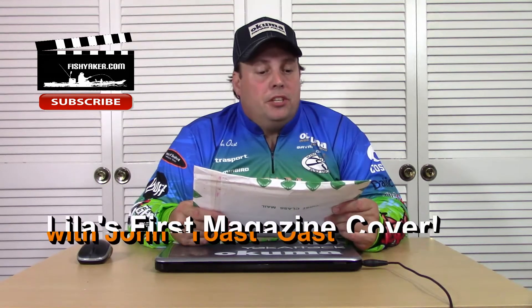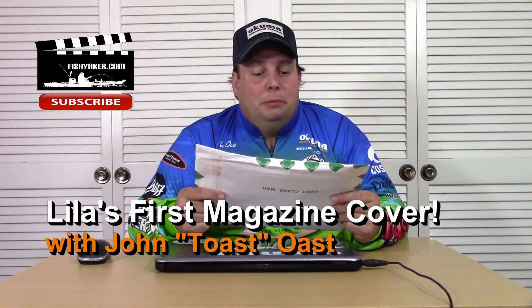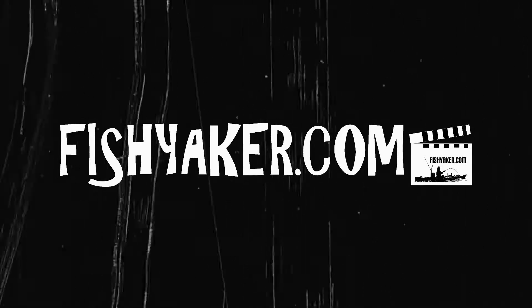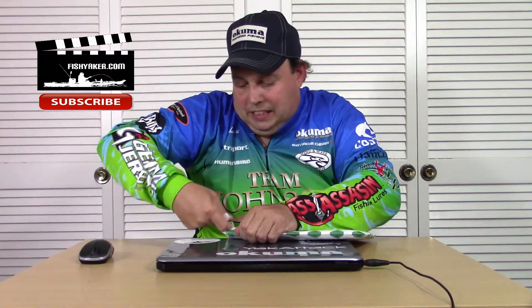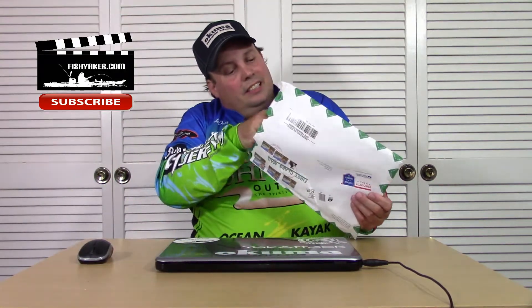Just got home from work and found this envelope at the door from the Pennsylvania Fish and Boat Commission Bureau of Hatcheries. My friend Ryan down there sent this up to me. I'm pretty sure I know what this is — really excited about opening it up. Wish Lila was here but I've got to go pick her up from camp. Let's take a look — really excited about what I think this is.